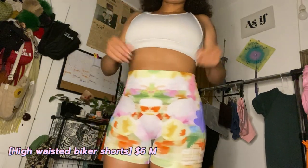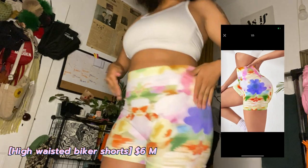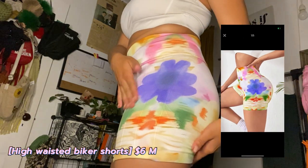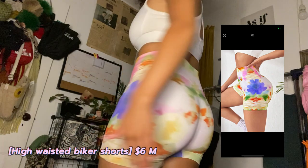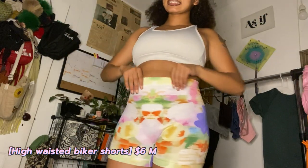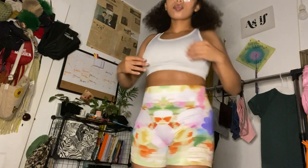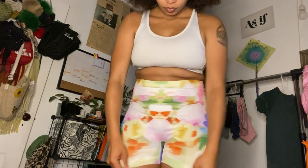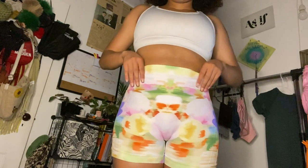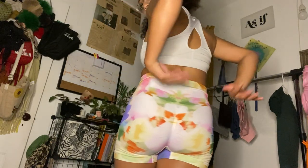For my first pair of shorts, I love these a lot — how flexible they were and the colors. I didn't know it had a line behind it in the butt area, but they're still cute. They come up really high. I'm 5'1" for reference for the rest of the video, so you guys know how high it comes up to my torso. They're really cute and stretchy, and this is a medium.